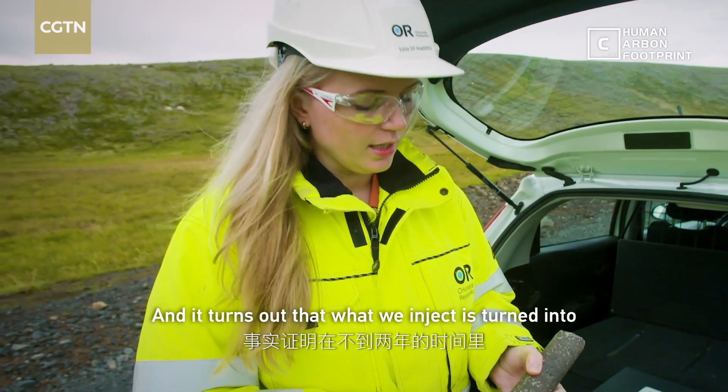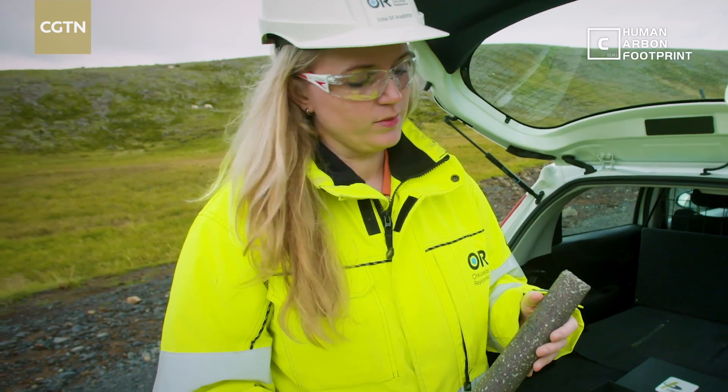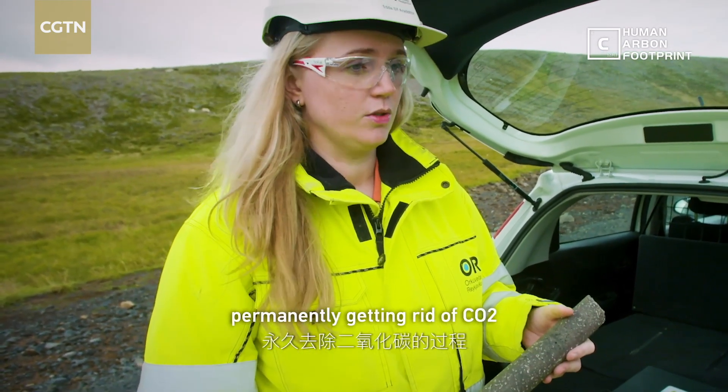It turns out that what we inject is turned into rock like this in less than two years. So it's a very efficient and effective process, permanently getting rid of CO2.